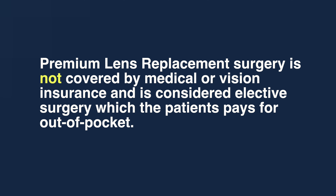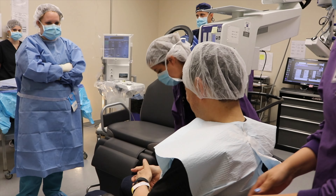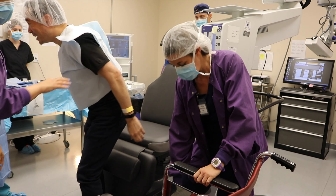Premium lens replacement surgery is not covered by medical or vision insurance and is considered elective surgery, which the patient pays for out of pocket. Before surgery, your procedure will be performed in our outpatient surgical center.